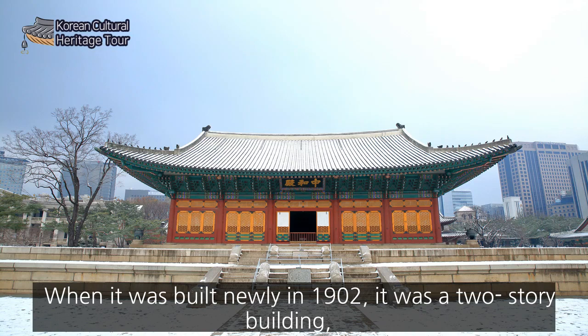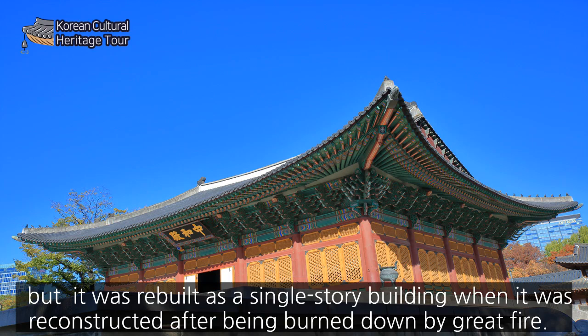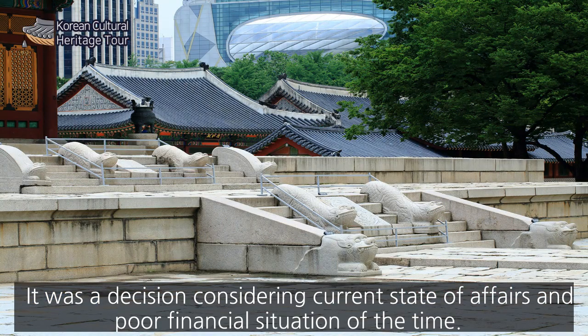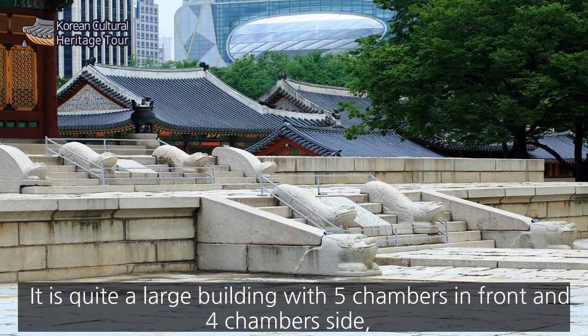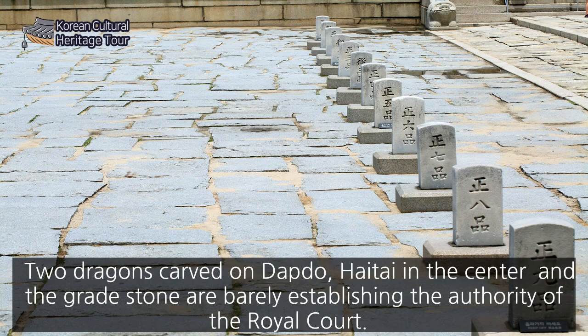When it was built newly in 1902, it was a two-story building, but it was rebuilt as a single-story building when it was reconstructed after being burned down by fire. It was a decision considering the current state of affairs and the poor financial situation of the time. It is quite a large building with five chambers in front and four chambers on the side, but since there are no cloisters on the left and right, it is hard to dispel the sense of isolation. Two dragons carved on the dak-do, a hae-chi in the center, and the great stones barely establish the authority of the royal court.